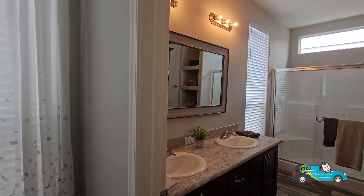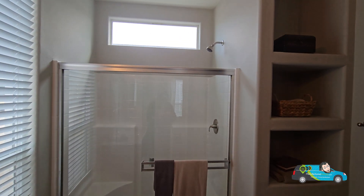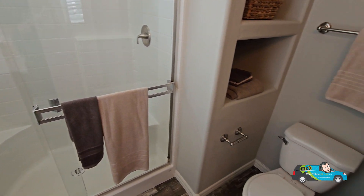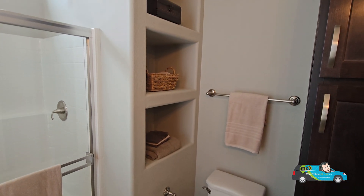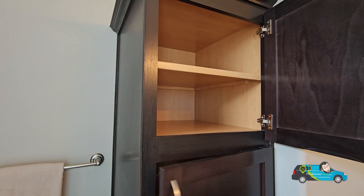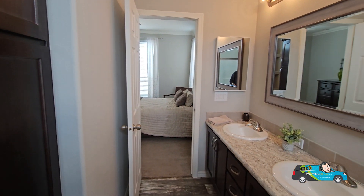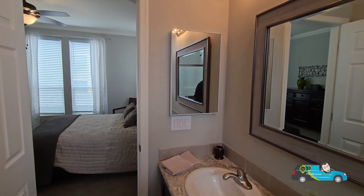Now let us check out the primary bath. Walking in here, you see the dual vanities with the same color scheme throughout the house for your cabinetry. This one comes with a standard fiberglass shower — I think this is about a 40-inch shower. We have some built-in cubbies right next to your commode, and some more storage. The only thing the primary bath doesn't have going for it is a soaker tub or a tub of any manner — but is that a deal breaker for a lot of people? Let me know in the comments below.